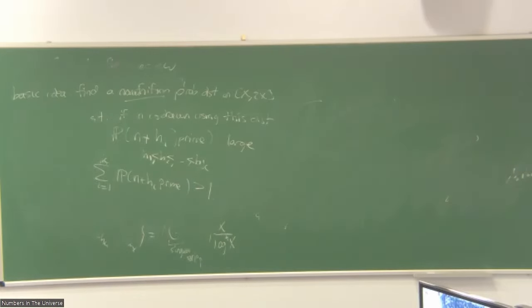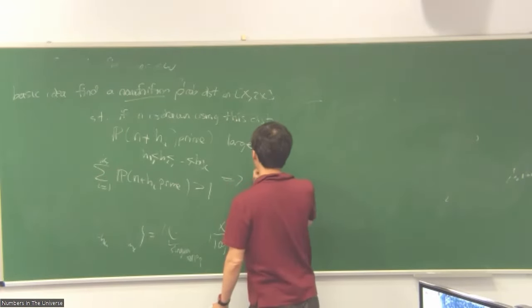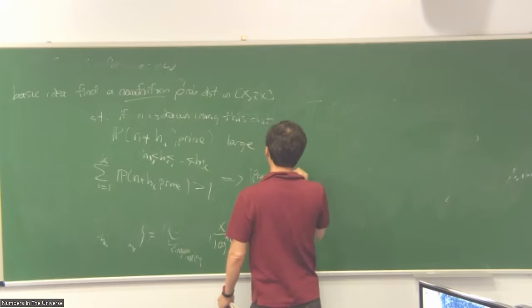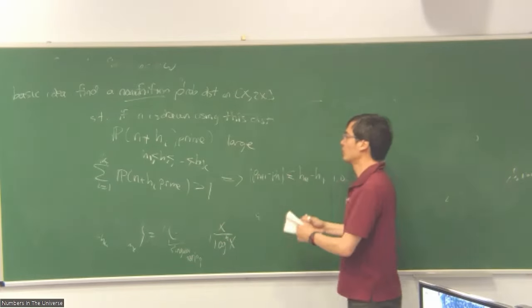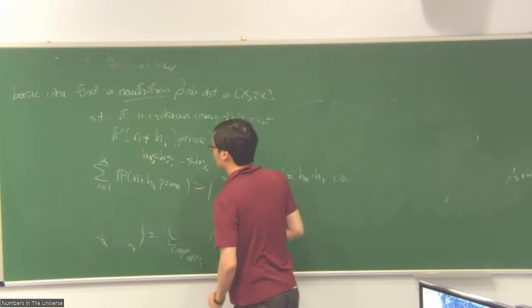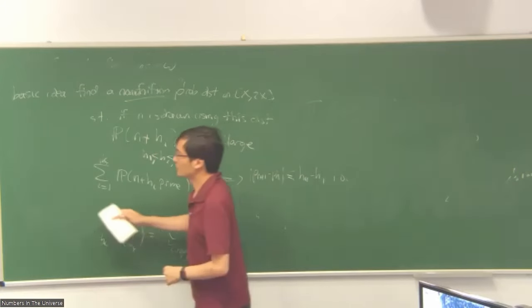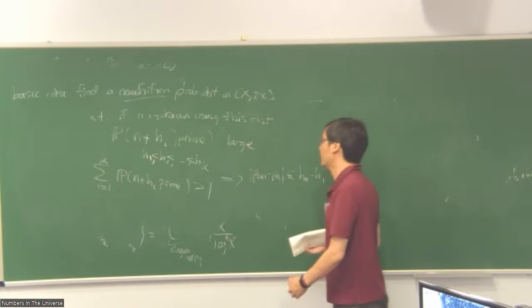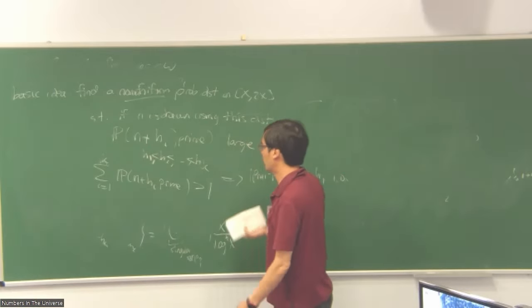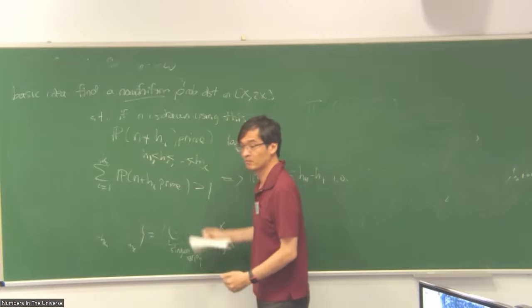Then you can run the same kind of argument as before. If you can get this, what this will tell you is that the prime gap will be less than the width of this tuple. So the same pigeonhole argument gives a bound coming from the length of the tuple. Basically you want to use as small a tuple as possible in order for this to work. If you use the uniform distribution, you need a tuple of consecutive numbers of size about log X, giving a log X type bound. But if you can work with a smaller tuple, you do better. For example, the 246 result uses an explicit tuple of 50 numbers of diameter 246.